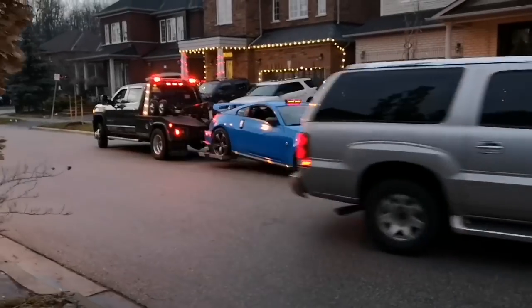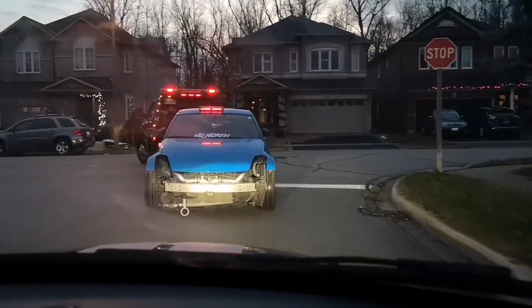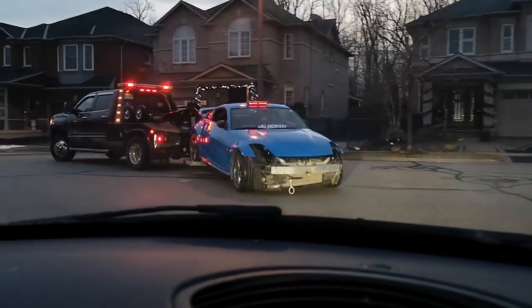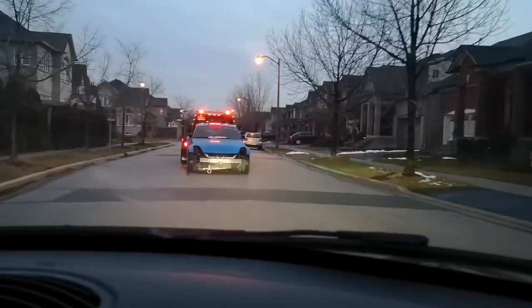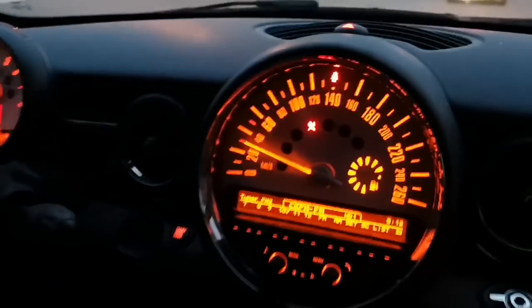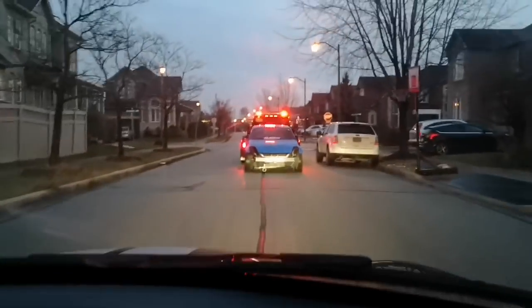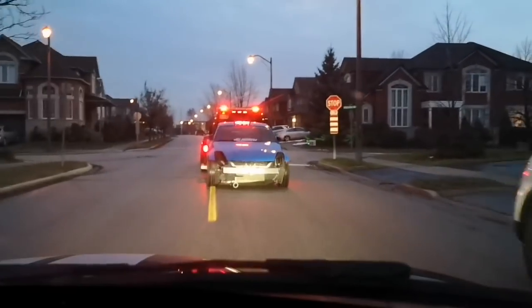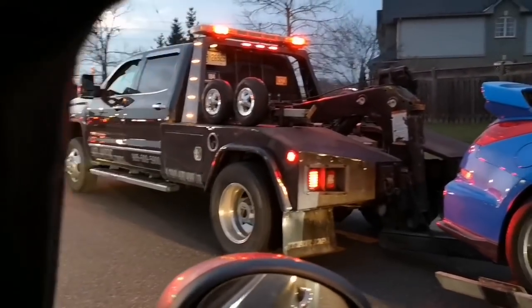Hey guys, the race car is over there getting towed away and we're in this golf cart going to the shop. Let's get it boys. First time the Nismo has been on the road in months. As dumb as it sounds, it looks good on the tow truck though — not that you'd want your car to look good on a tow truck. This is the race car — look at the boost gauge. Chilling on the tow truck.